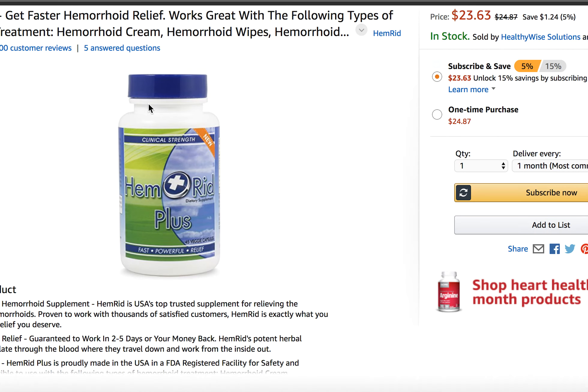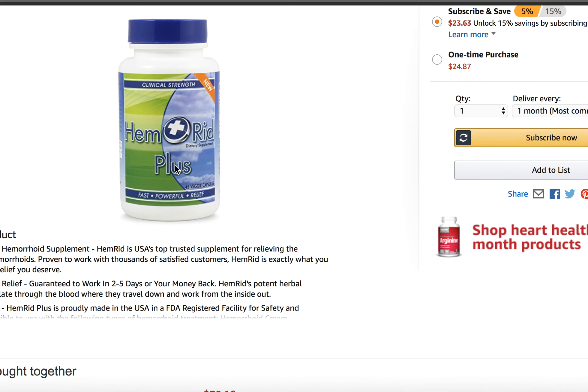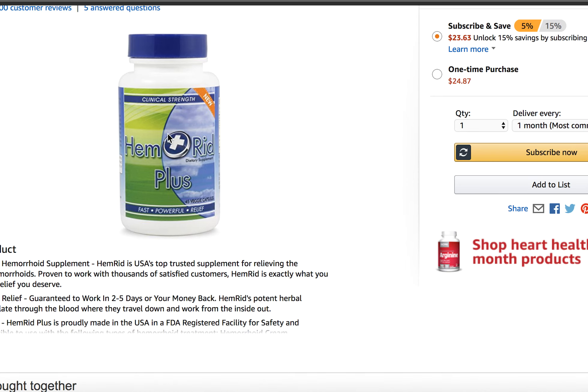Now if you are suffering from hemorrhoids, this is an awesome product called Hemorrhoid Plus — you can get it on Amazon. Absolutely check it out: Hemorrhoid Plus Hemorrhoid Supplement, available on Amazon. If you have any questions about internal or external hemorrhoids, please comment below and subscribe to the channel. I'm Martin, your hemorrhoid expert — happy to bring you this info.